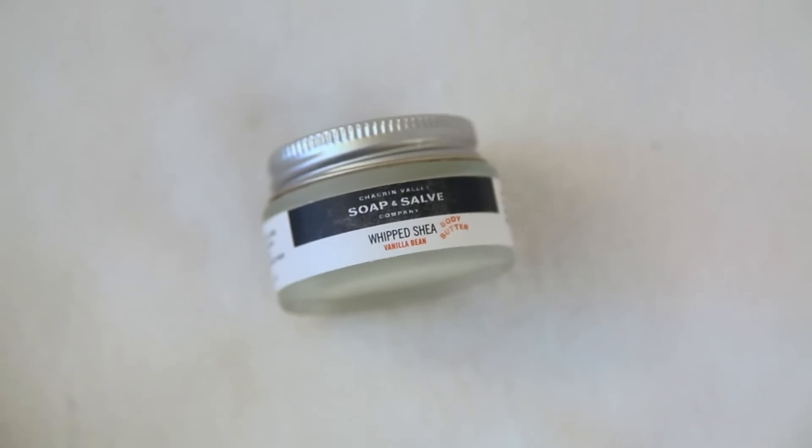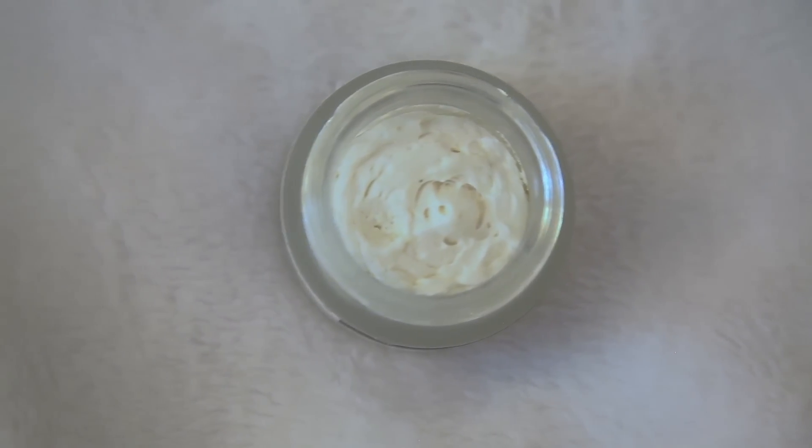The other item from Chagrin Valley is a whipped shea vanilla bean body butter — yes, vanilla! It smells amazing and it looks literally like whipped cream. On the back it says it's very concentrated and a tiny dollop will go far, especially effective when skin is still warm and damp after bathing. This is $9.50 — a small amount, but if it's as concentrated as stated it can last a very long time. My skin is very dry in winter, so this is perfect.